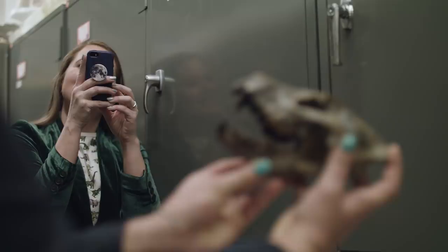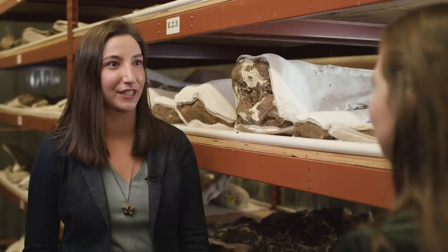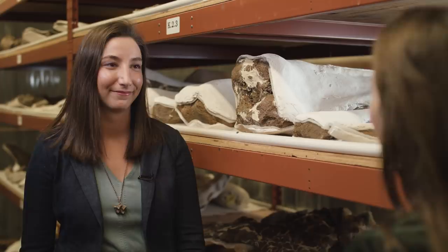This was super cool, Amy — thank you so much for having us here today and talking about your amazing job. I just want to encourage everybody out there to go visit the Museum of the Rockies.